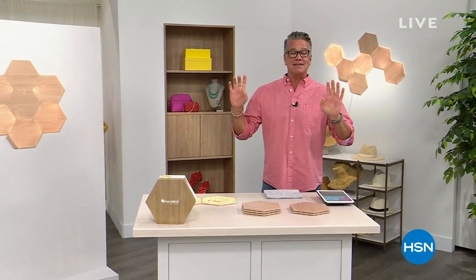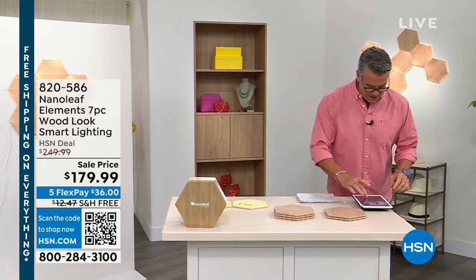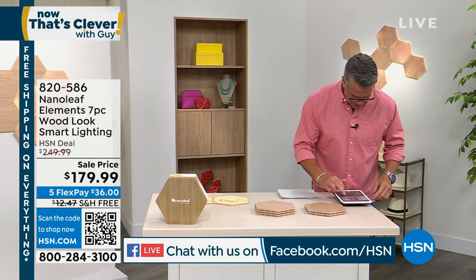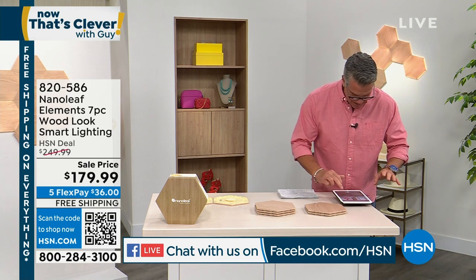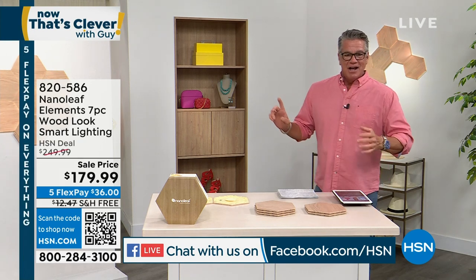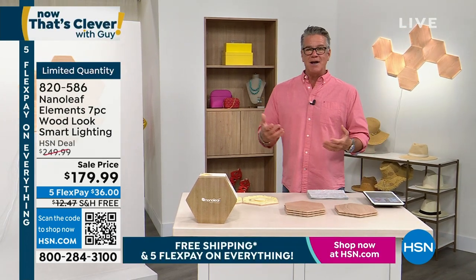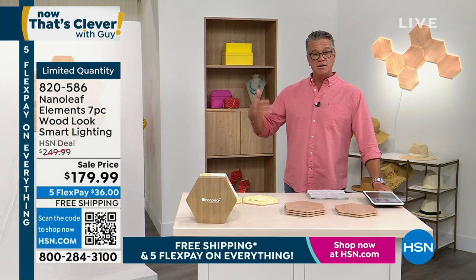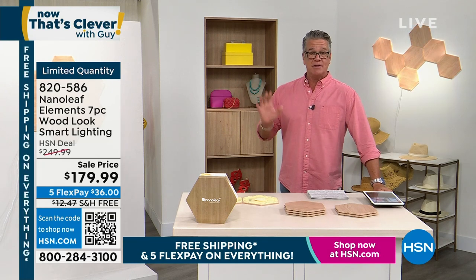We're going to get to what I think is one of the coolest designer products we've ever had — it's up on the wall. Let me say hi to my Facebook friends. Anita, Judy, Kathy, Sharon, Janet, Deanne, Chris — I love you all. This product — when I found out I was airing it today, I went home and pulled it up online. I have to see this because I wanted to put it in my own house. It is gorgeous. It's called Nanoleaf Elements — a unique lighting system that will absolutely captivate anybody that comes into your house.